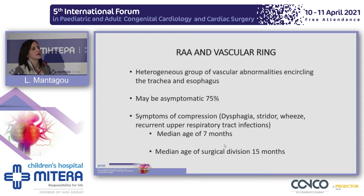Regarding the right aortic arch and the vascular ring, the vascular ring is a heterogeneous group of vascular abnormalities encircling the trachea and the esophagus. Most cases are asymptomatic, but there are patients who can present with symptoms of compression, like dysphagia, stridor, and wheeze, at a median age of about 7 months. These patients will require surgery for division of the vascular ring at a median age of 15 months.